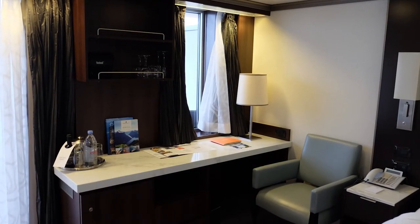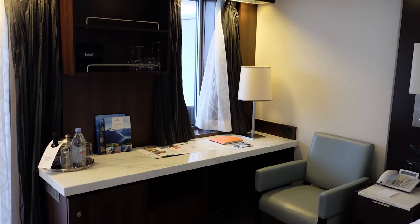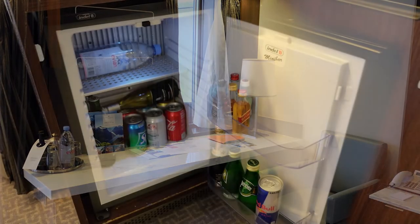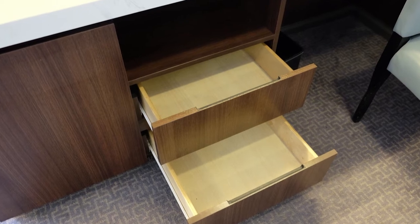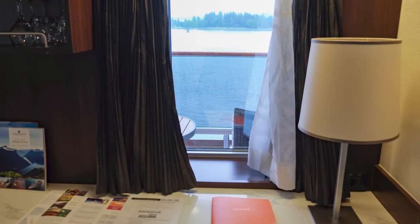The desk area featured a cushion chair, a desk lamp, a supply of drinking and wine glasses, an ice bucket with ice, a mini bar fridge, drawers for storage, and a nice window to look outside to the balcony and beyond.